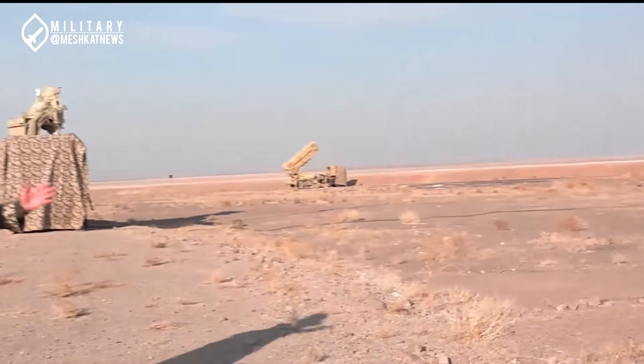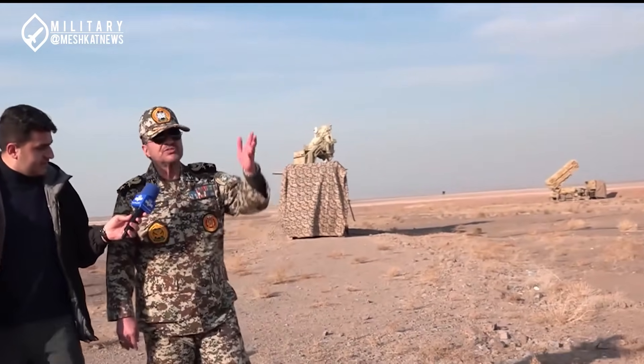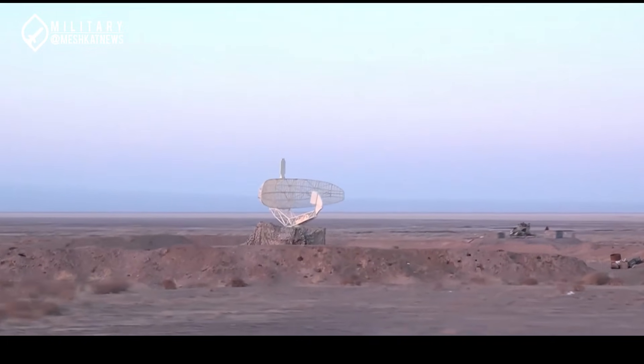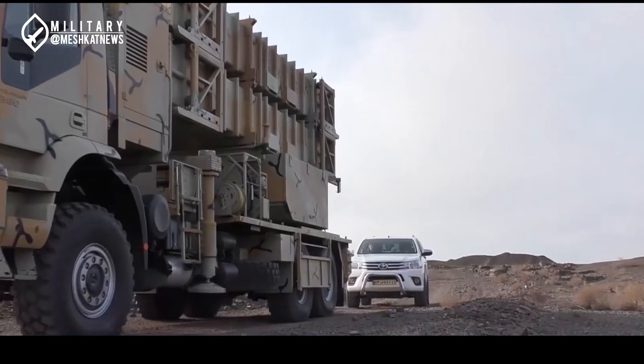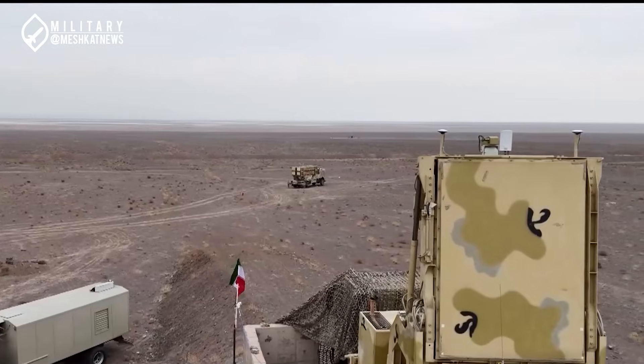Hello, welcome back to our channel. Today we're delving into Iran's latest advancement in aerial defense — the Thunder-Tandar defense system. Join us as we explore its design, capabilities, and the strategic role it plays in countering modern aerial threats.